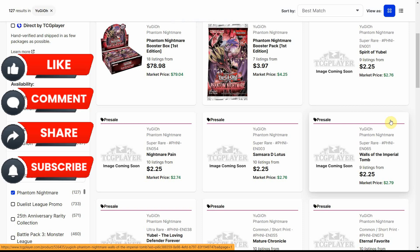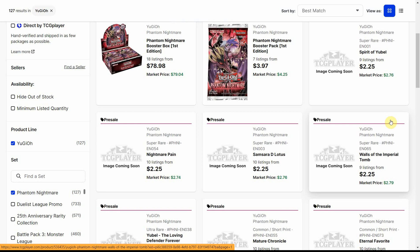What's up everyone, it's Bones here! I'd like to begin this video by giving a huge shoutout to TCGPlayer for the opportunity to be a part of their affiliate program. If you want to help a content creator out, all you have to do is click on the TCGPlayer link down below, and it won't cost you anything either.